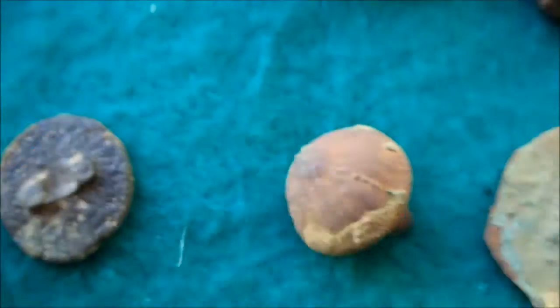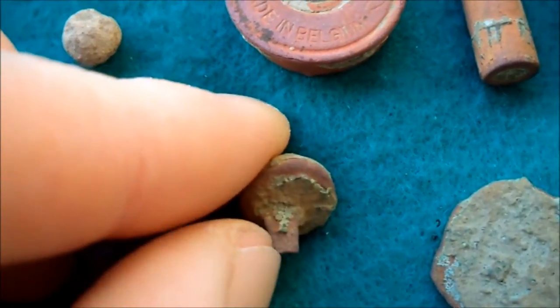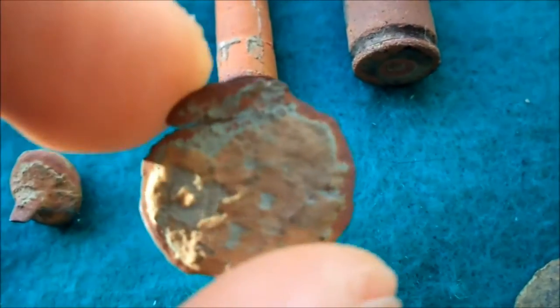This one has something on it — like a flower or something. It would have had a very thin shank right there — see where it would have had a hole. And this one was a probable coin, but it isn't — it's just a piece of brass.